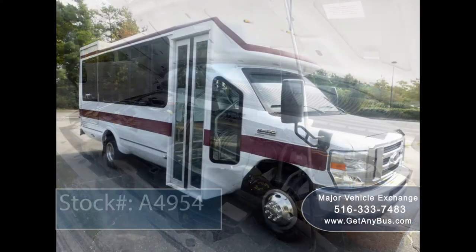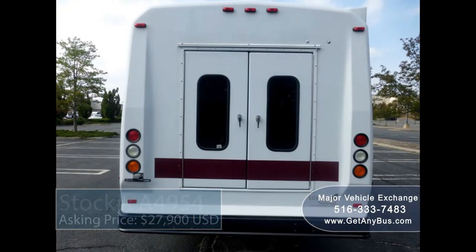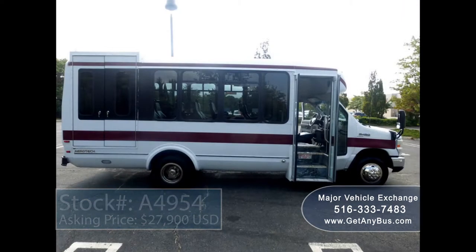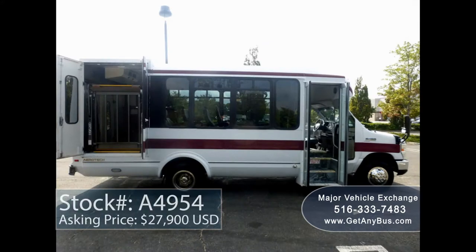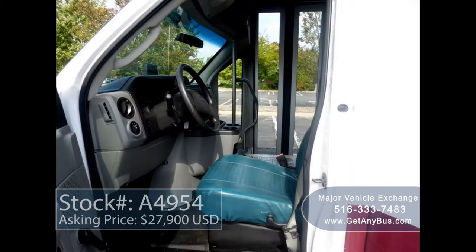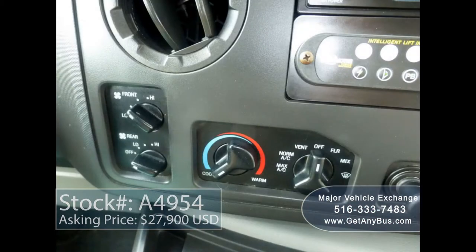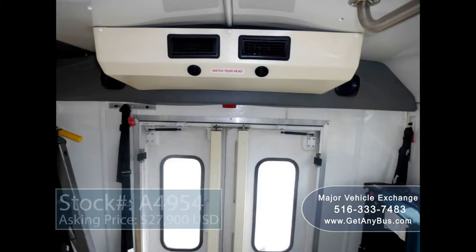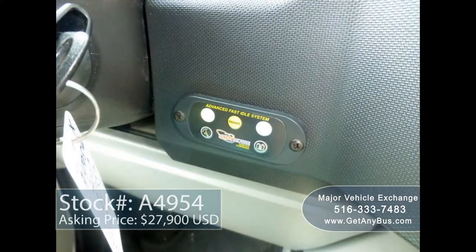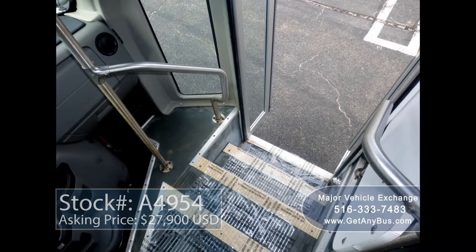This bus has numerous features including rear door exterior auxiliary lighting, coach-style tinted T-slider windows, electric passenger door, Braun electric wheelchair lift, anti-lock brakes, driver's entrance step, tilt wheel, 31,000 miles, high-capacity front and rear air conditioning and heat, AM/FM CD radio stereo system with speakers throughout, advanced FastTidal system, and wheelchair safety interlock system.